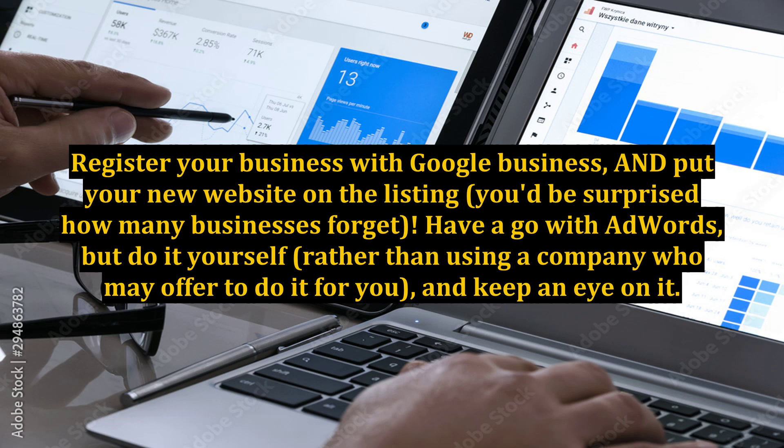Have a go with AdWords, but do it yourself rather than using a company who may offer to do it for you, and keep an eye on it.